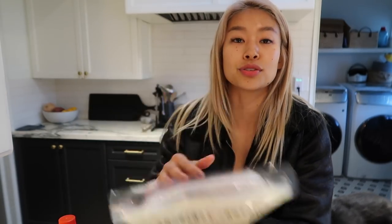Don't worry, it's very easy. You can also check the links below that I'll leave for recipes. That is it for my Japanese haul. I hope you enjoyed this vlog, and I will see you guys tomorrow. Bye.